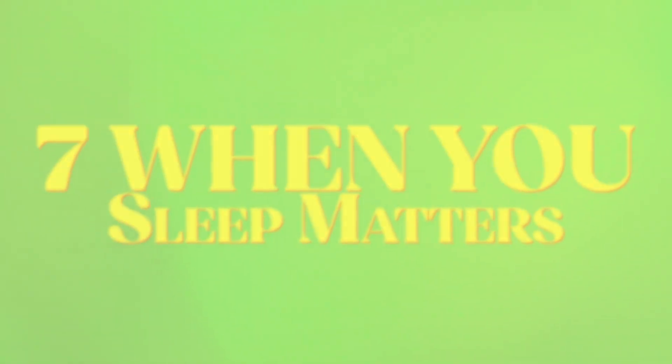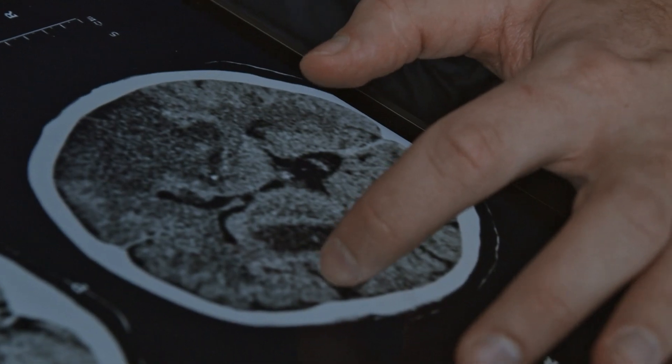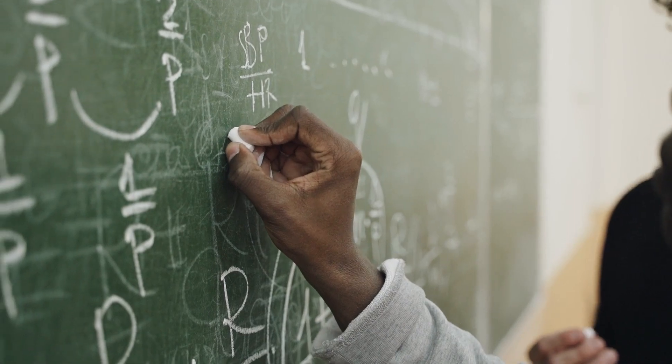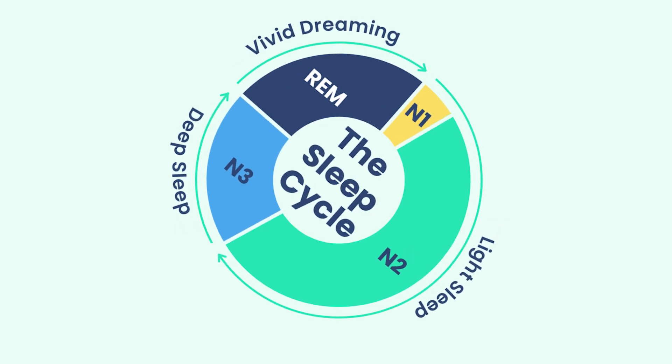That brings us to maybe my favourite lesson from the book: when you sleep does matter. We all know it's important to get a decent amount of sleep — partly for health, but also because sleep is when our brain consolidates information learned during waking hours. What's also important is when you sleep. Studies show that deep sleep, concentrated in the first few hours of the night, is when you best consolidate hard facts like dates, formulas, or concepts. But the stages of sleep that help with motor skills and creative thinking happen in the early hours just before you wake up.